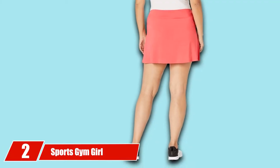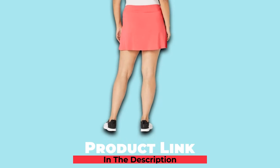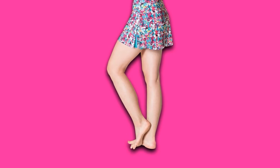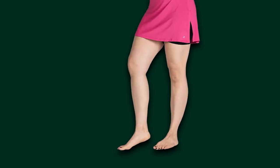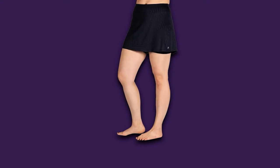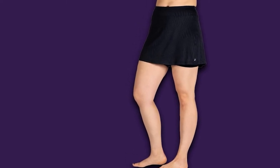Moving on to number 2 with Skirt Sports Gym Girl Golf Skirts. This brand excels at making fun and wearable clothing items for girls and women. This next skirt is made in the USA and has a durable material composition that makes it perfect for everyday wear. If you are a woman that wants beautiful colors that will not fade or wrinkle, we highly recommend this brand.